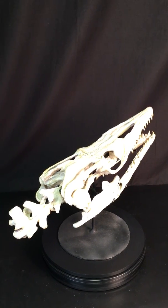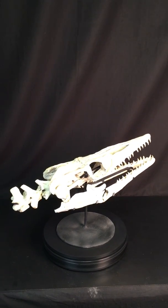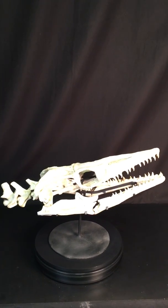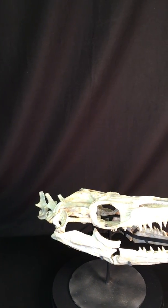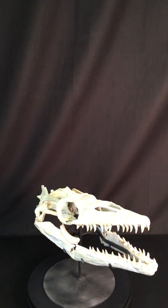It is very well preserved with minimal restoration — it's pretty much all there. As you can see, it has a small section of the neck vertebrae that is still attached to the skull. The skull itself is professionally mounted on a nice custom metal stand.